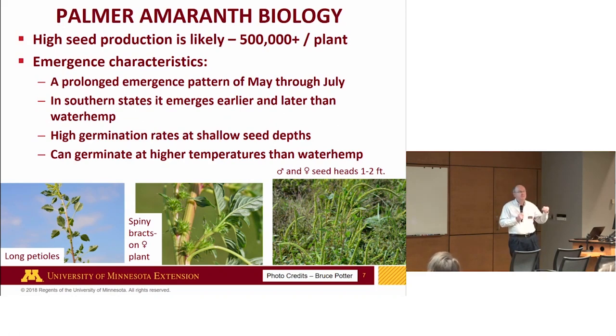A single waterhemp plant, even with some competition, can easily reach 500,000 seeds per plant — that's a high-numbers game. There's also a prolonged emergence pattern, May through July. In many cases in the south, it has an even more extended emergence period than what we see with waterhemp. The good news is that high germination rates mean if you can go with zero tolerance and not allow any seed back into the seed bank, you can wear that seed bank out in about three to four years to a much more manageable level.